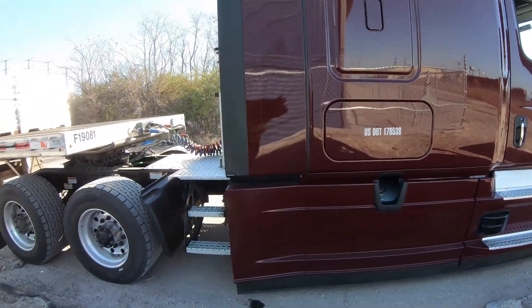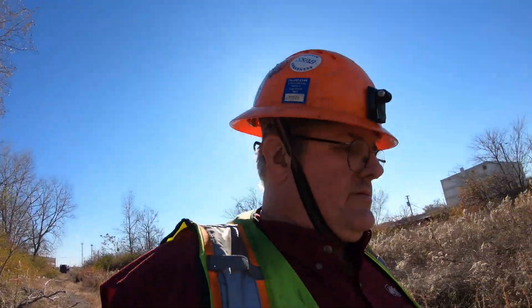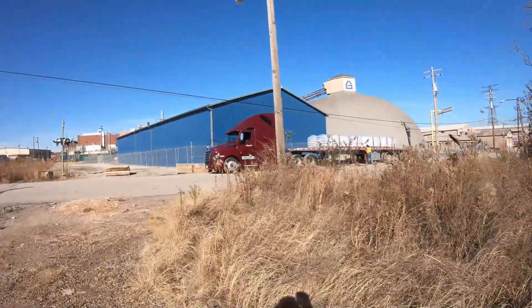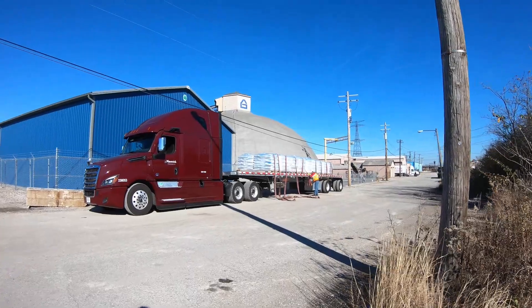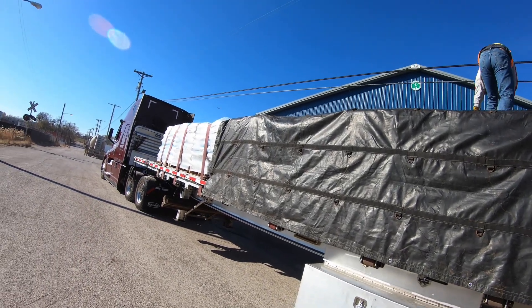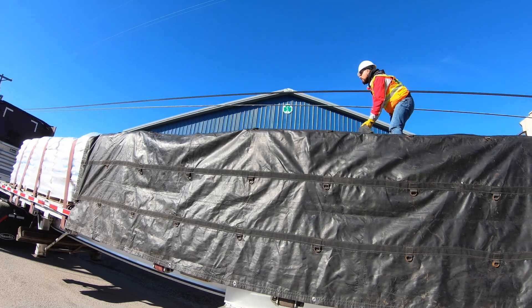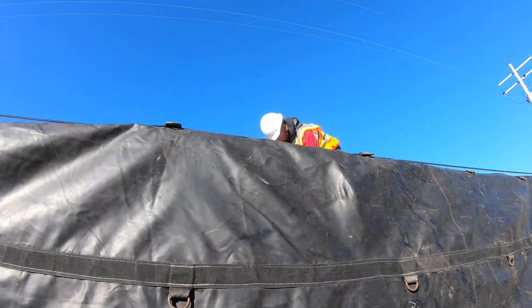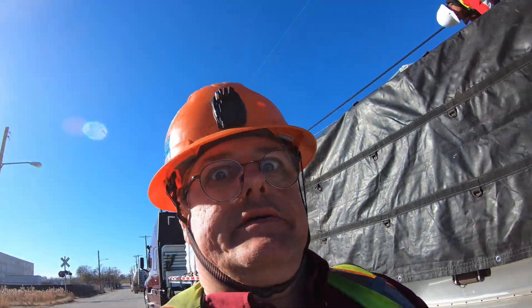We're gonna put two tarps on it because one tarp won't fit. Open up that door, get our straps out, and start shooting straps. I'm over here using nature's facility because this place didn't have a bathroom — sometimes you gotta use what you got. Hugo's doing a good job getting straps on. We gotta put tarps on and then we can get out of here. I only got about 300 miles to go, so it won't be a real late day. They have no tarp station, no fall protection — you have to be super careful up on this load.